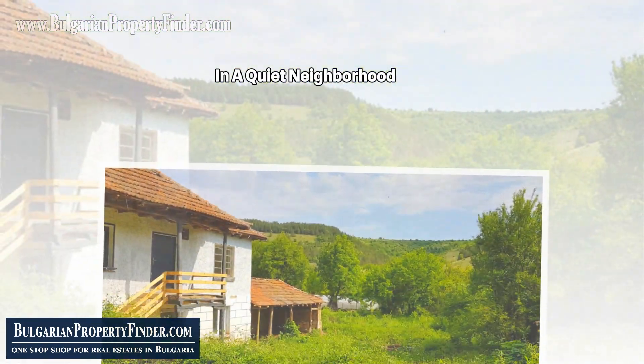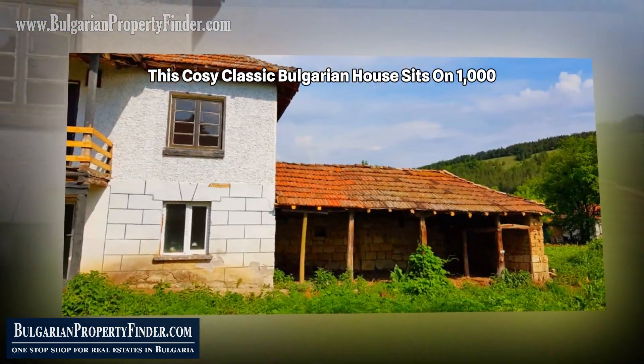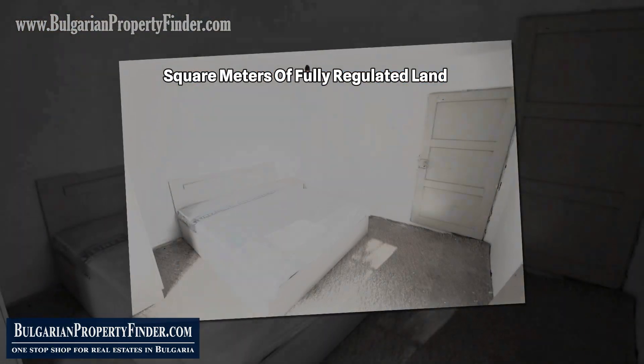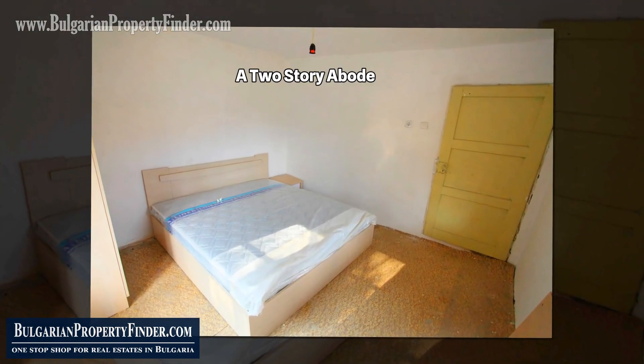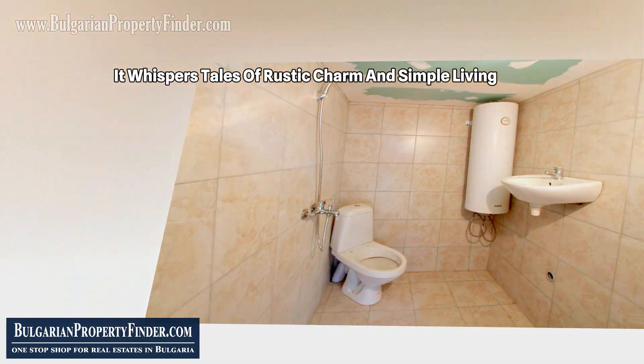Nestled at the end of the village in a quiet neighborhood, this cozy classic Bulgarian house sits on 1,000 square meters of fully regulated land. A two-story abode, it whispers tales of rustic charm and simple living.